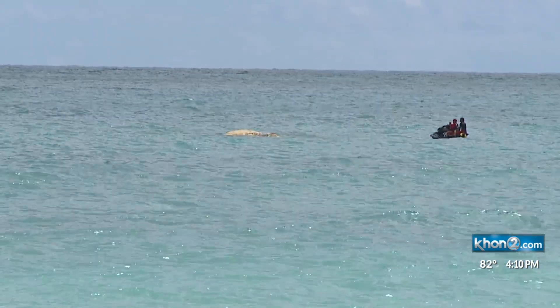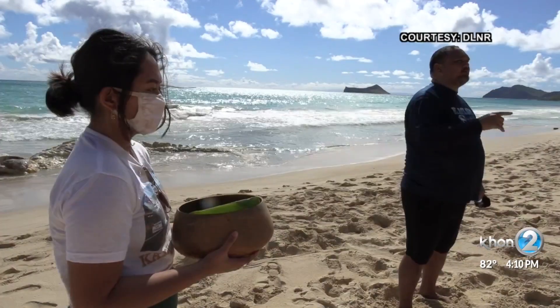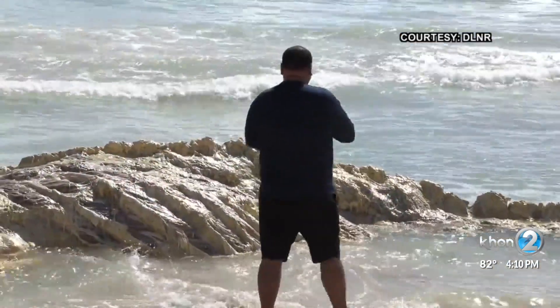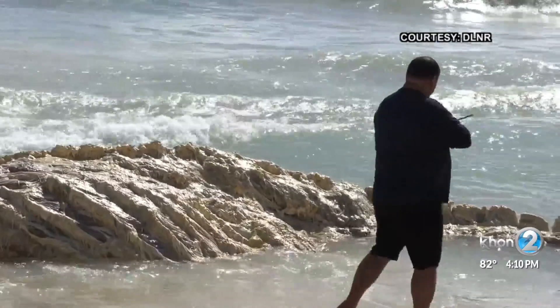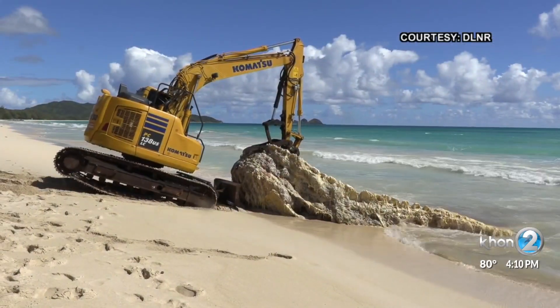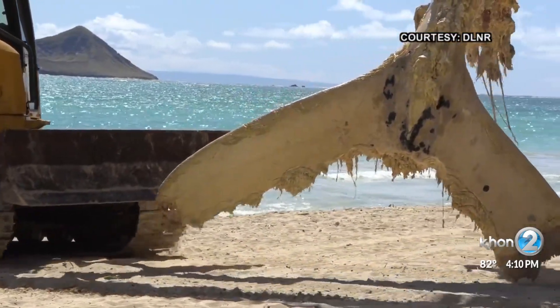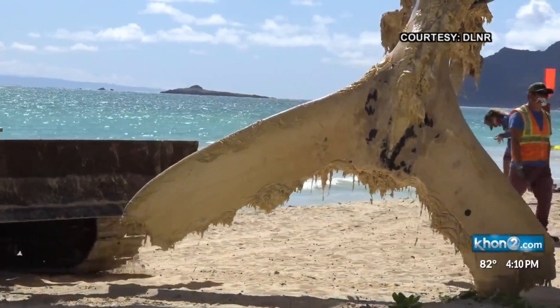The whale carcass floated to shore overnight. A Hawaiian blessing and removal followed Wednesday morning, with an excavator transporting the 25- to 35-ton whale onto private land where it was buried.